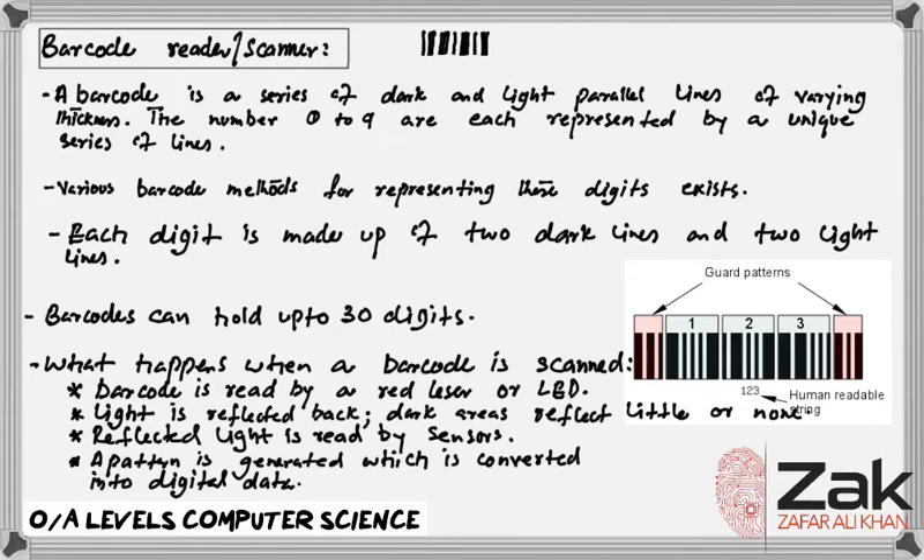Although barcodes appear simple, there is actually far more going on under the surface. A barcode is made up of 95 evenly spaced columns which reflect either a lot of light — the white spaces — or virtually none — the familiar black lines. Computers only understand 1s and 0s. The columns that reflect virtually no light are read as 1, whereas the columns that reflect lots of light are considered as 0. The 95 columns are then grouped into 15 different sections: 12 of these sections produce the long code visible at the bottom of the barcode, and the remaining 3 sections are used as guards.